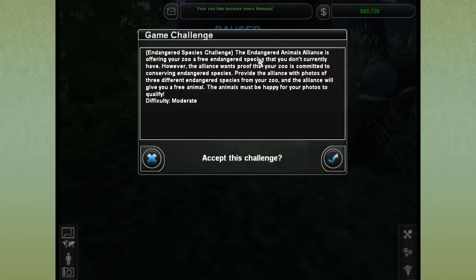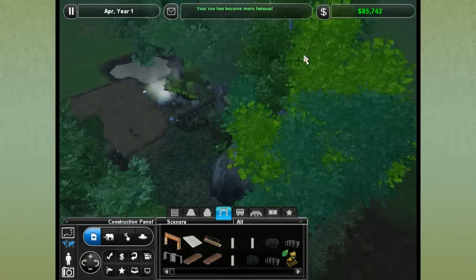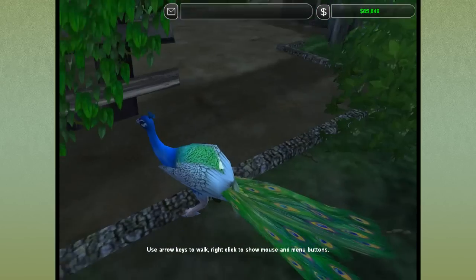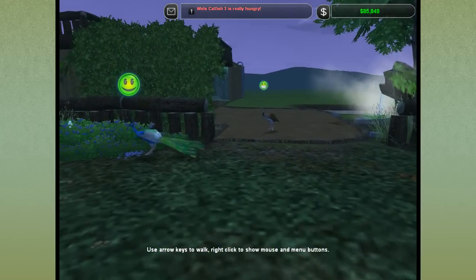What's this? The bosses have now texted me - an endangered species challenge! The Endangered Animals Alliance is offering your zoo a free endangered species that you currently don't have. However, the Alliance wants proof that your zoo is committed to conserving endangered species. Provide the Alliance photos with at least three different endangered species from your zoo, and the Alliance will give you a free animal. The animal must be happy for your photos to qualify. Let's take it on!